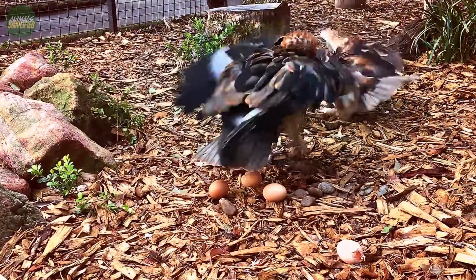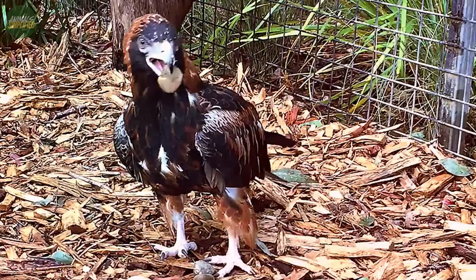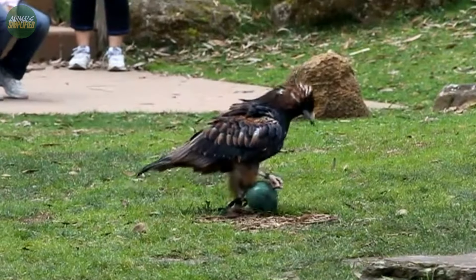When viewed from above, the black plumage is beautifully broken up by a rich, mottled red that spreads across the back and shoulders, adding a touch of elegance and colour to its appearance.